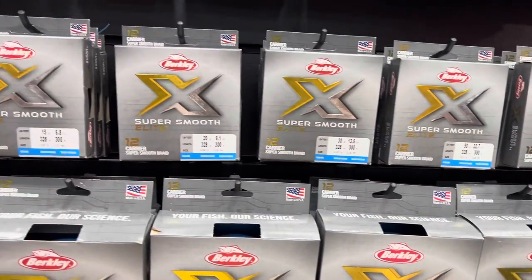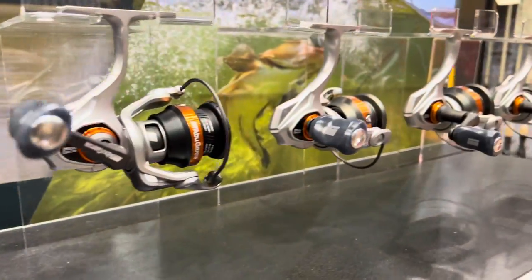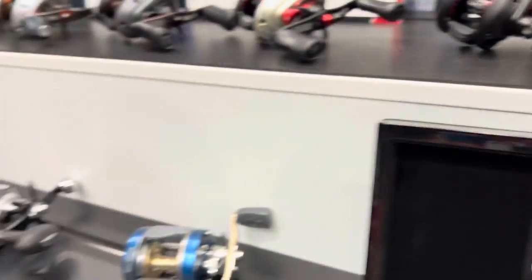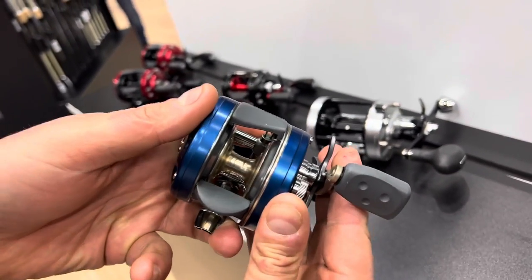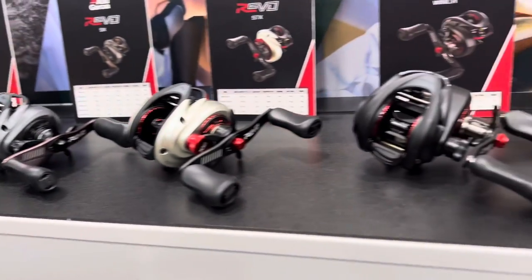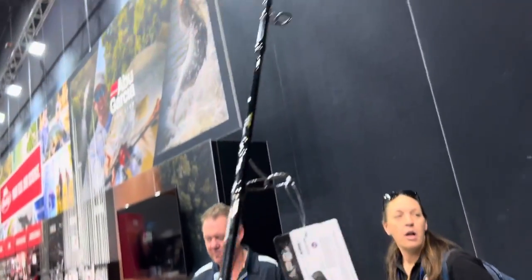500 feet. Narrow body. What size is that? It's a 4600 — nice and narrow. All the ABU baitcasters on display on the NPG offer. It's a 4600.